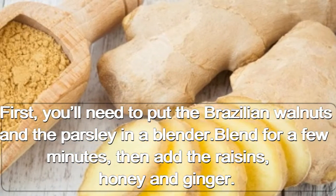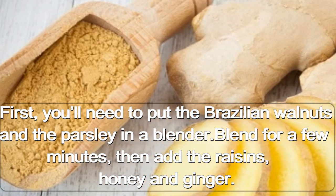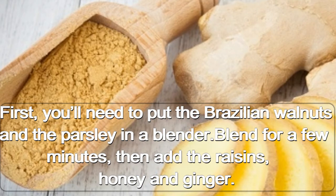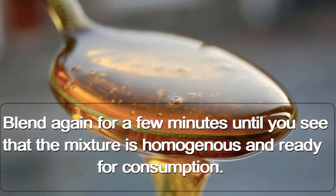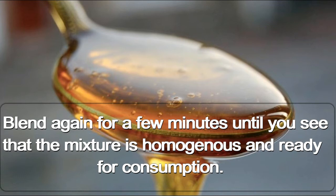First, you'll need to put the Brazilian walnuts and the parsley in a blender. Blend for a few minutes, then add the raisins, honey, and ginger. Blend again for a few minutes until the mixture is homogenous and ready for consumption.